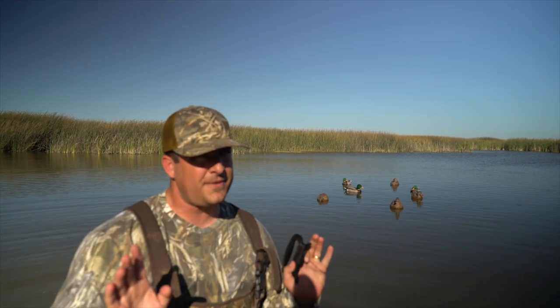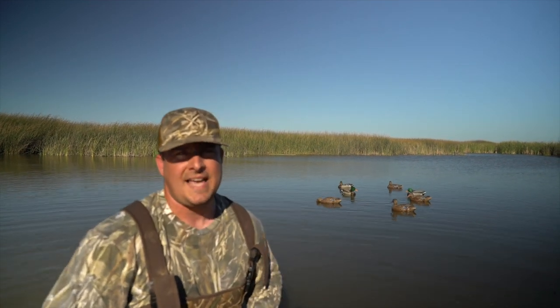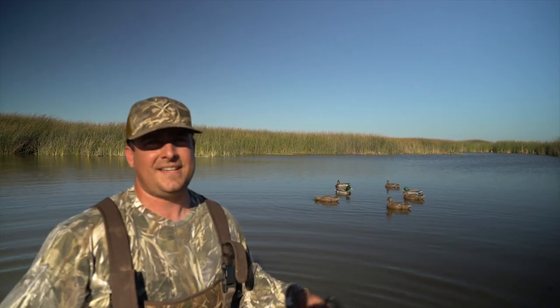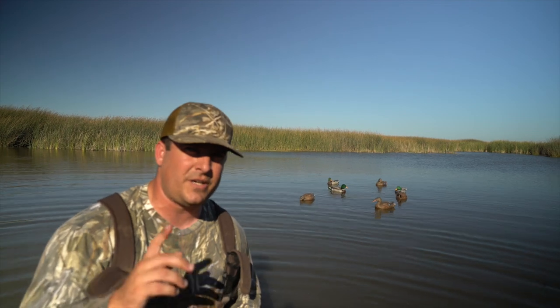...if you put our code in, he's going to throw in a free anchor bag — I'll pop that up on the screen. The code is MVMBag. When you go to checkout, put that code in and it will be in there. You won't regret it. Duck season's almost here, we got to get ready. Ben was kind enough to throw this deal out for us and I wanted to share it with you.